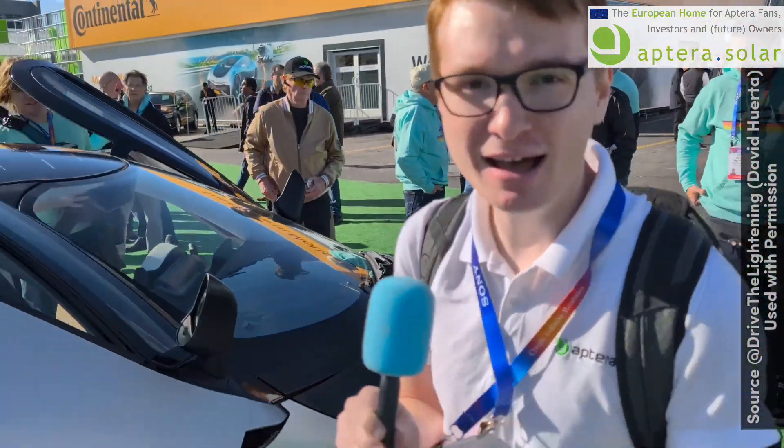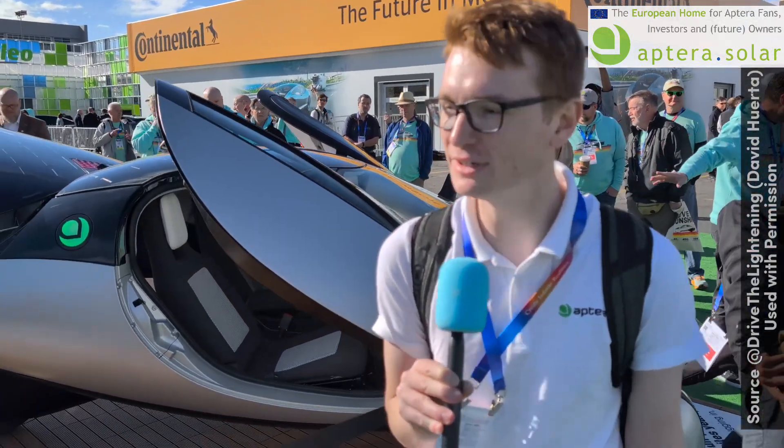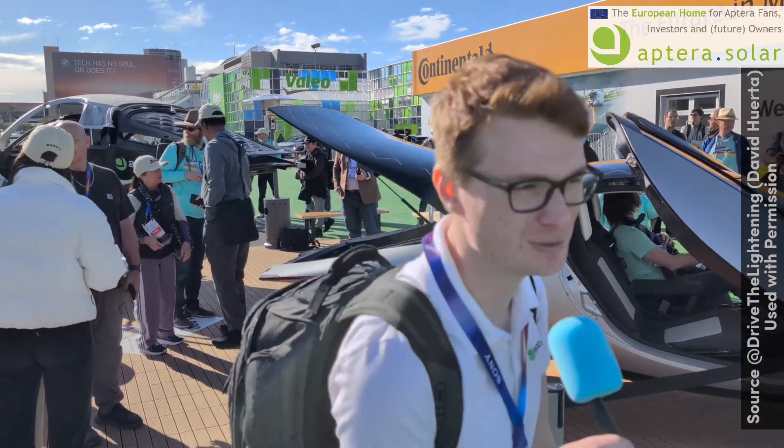We've been driving the track vehicle a lot. We were down at Bagel Mania giving media rides in the track vehicle. Yesterday we actually solar-charged and were able to do 20 miles of driving and lose no charge. Pretty remarkable stuff.